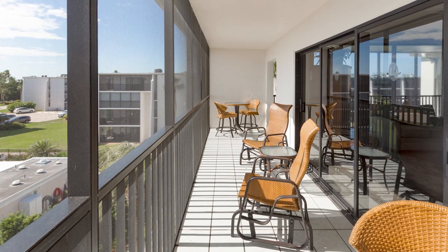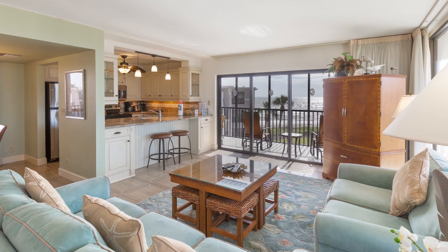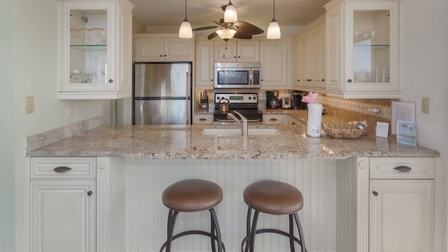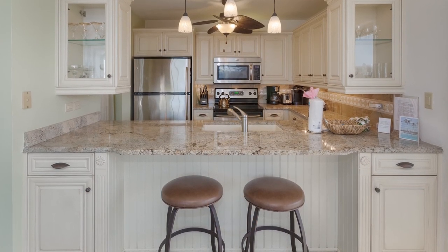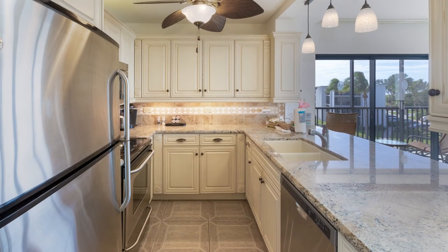This condo, as you can see, was done by a professional designer. The upscale kitchen has granite counters, stainless appliances, and special lighting. There are ceramic tile floors.